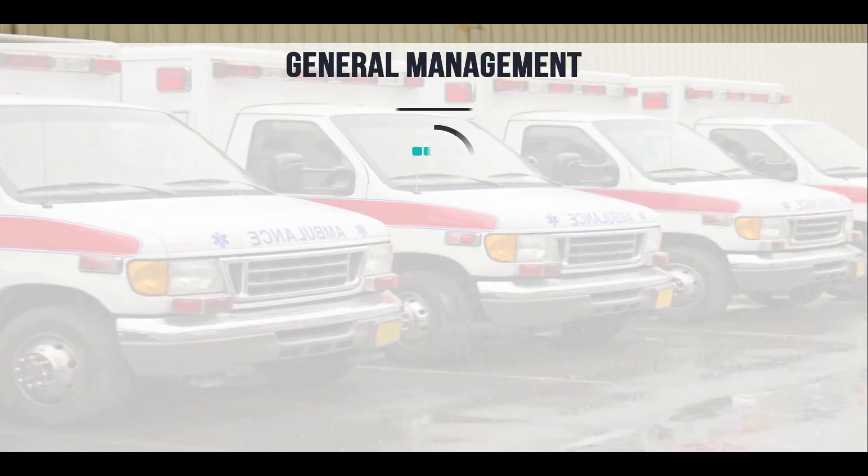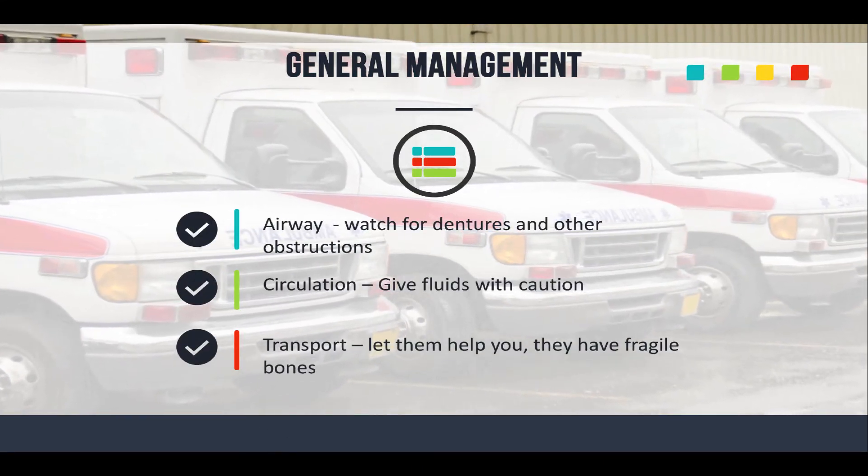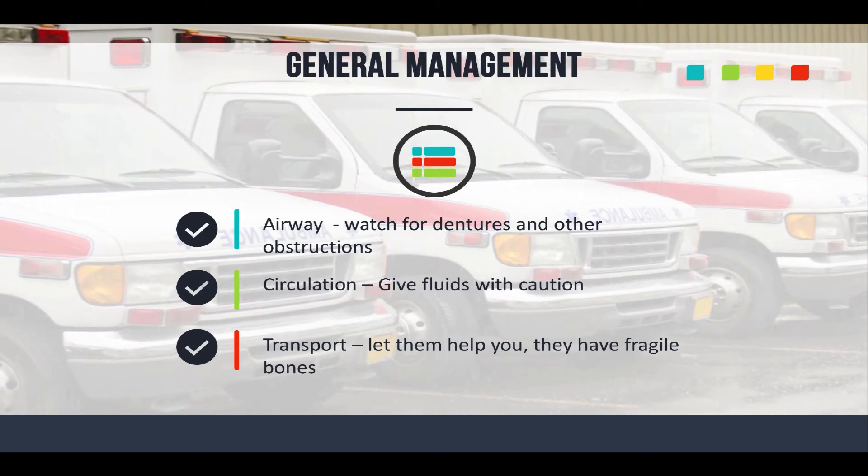General management of these patients is a little trickier for elderly patients. You've got to keep in mind certain elements. Things like your airway — do your basic airway assessment, but also watch out for dentures and other airway obstructions. A lot of times elderly people don't necessarily chew all their food, and they might have something left in there, especially if they had a syncopal episode or maybe passed out for some reason.